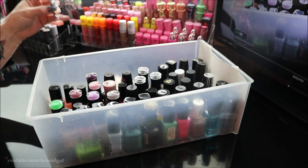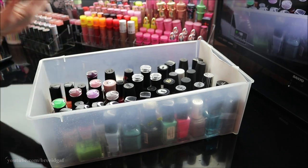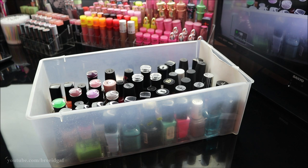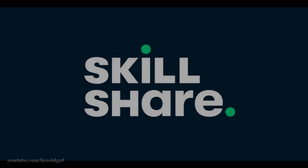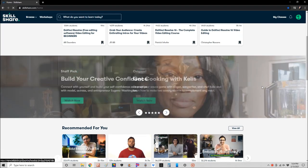Before we jump into this, we do have a sponsor for today's video and that's Skillshare. Let's go ahead and hear from our sponsor and then we'll jump into the declutter.